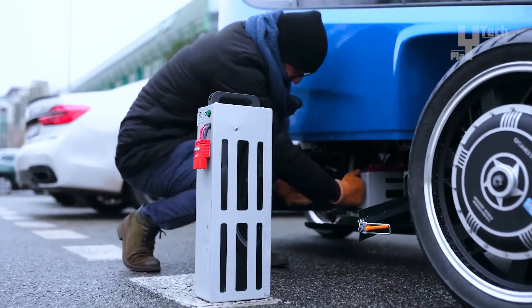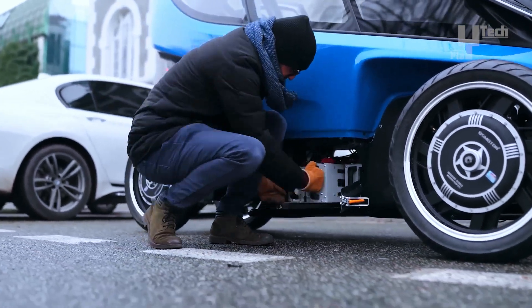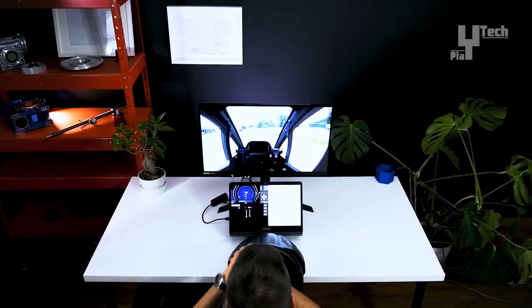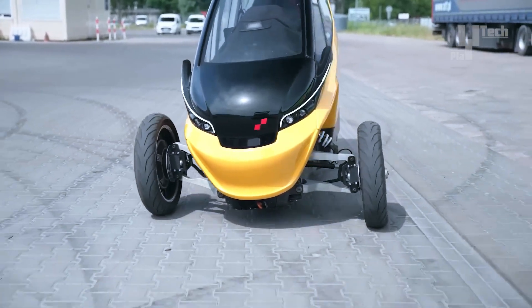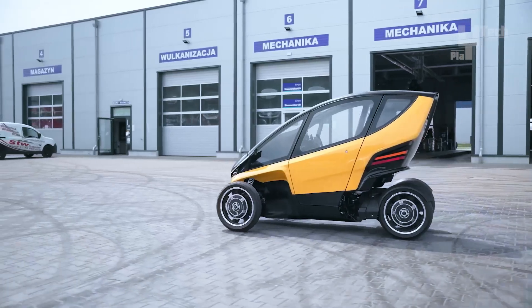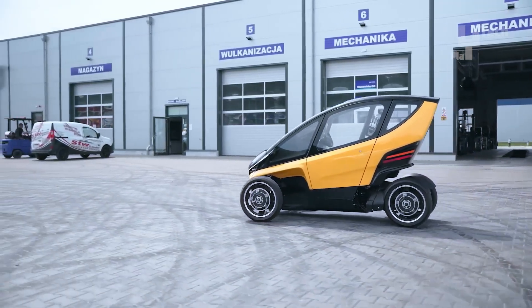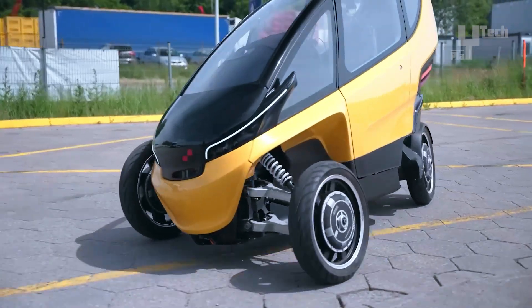With its platooning autonomous reallocation system, the Trigo can operate as a single-driver vehicle within a train of vehicles, making it suitable for tourist activities like city sightseeing and accommodating two passengers per car. Available for customization and online ordering, the Trigo can be shipped worldwide in any desired color, offering a personalized and efficient urban transportation solution.